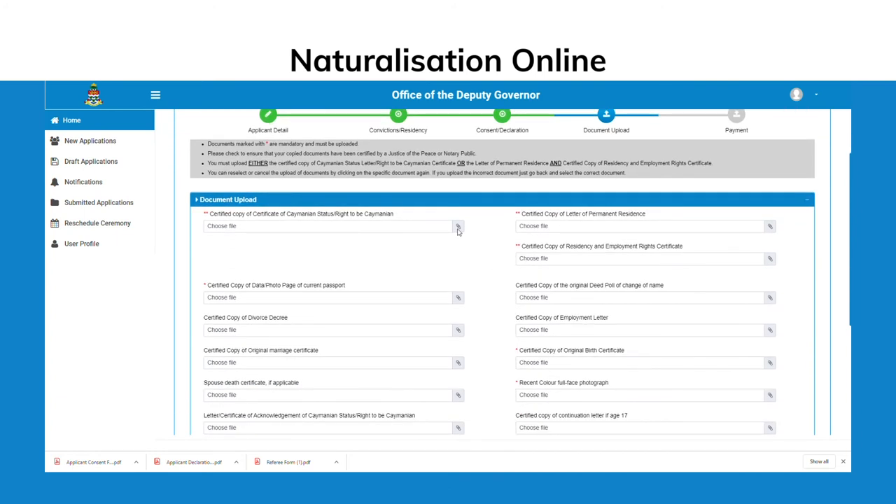Documents marked with an asterisk are mandatory. Please check to ensure that your copied documents have been certified by a justice of the peace or notary public. You must upload either the certified copy of Cayman's status letter, right to be Caymanian certificate, or the letter of permanent residence and certified copy of residency and employment rights certificate.